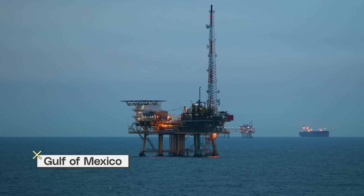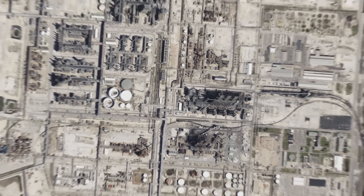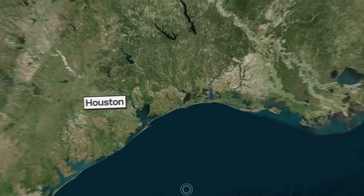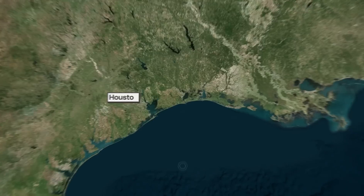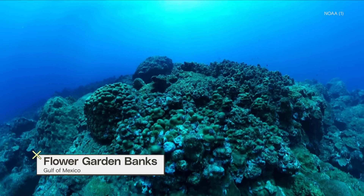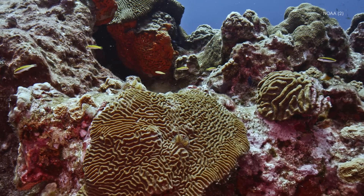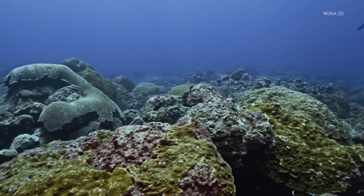The Gulf of Mexico is a region famous for oil. But what you might not know is 150 miles from Houston, Texas, surrounded by drilling platforms, is one of the healthiest coral reefs in the world. When you look out, it can be almost disorienting because there's so much coral. Live boulder corals everywhere — a thriving, beautiful coral reef off of the Texas-Louisiana border. You wouldn't think of it being out there.